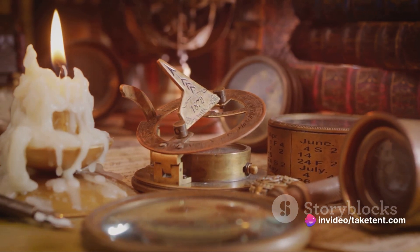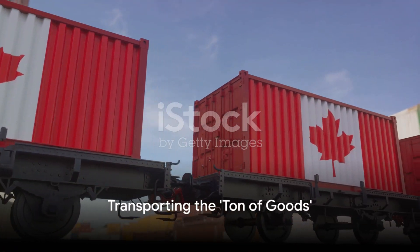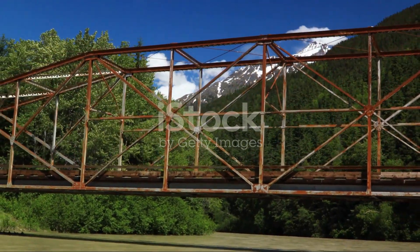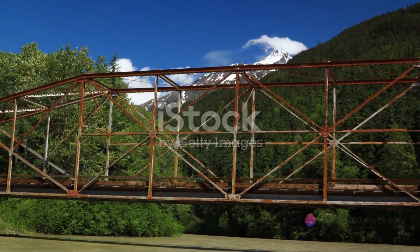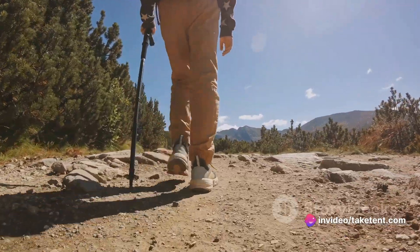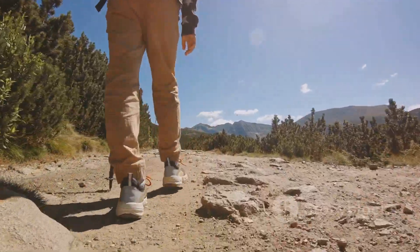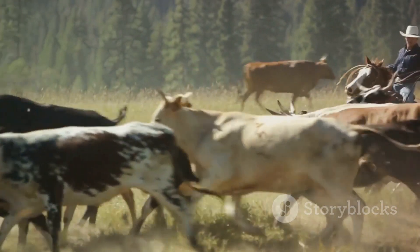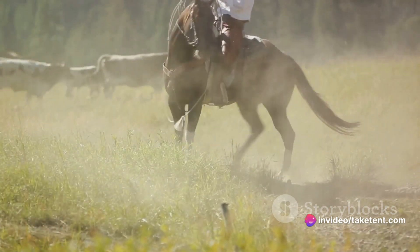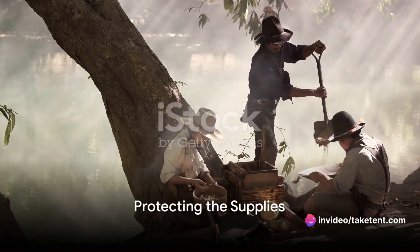Thus earning the moniker 'a ton of goods.' Transporting this massive load was no easy feat. Stampeders had the daunting task of moving their supplies from Skagway or Dyea to Lake Bennett. The lack of modern transportation and challenging landscape meant some walked nearly a thousand miles to cover a mere 33. As the rush progressed, options expanded — from hiring local packers to utilizing pack animals, tramways, and eventually a railroad.